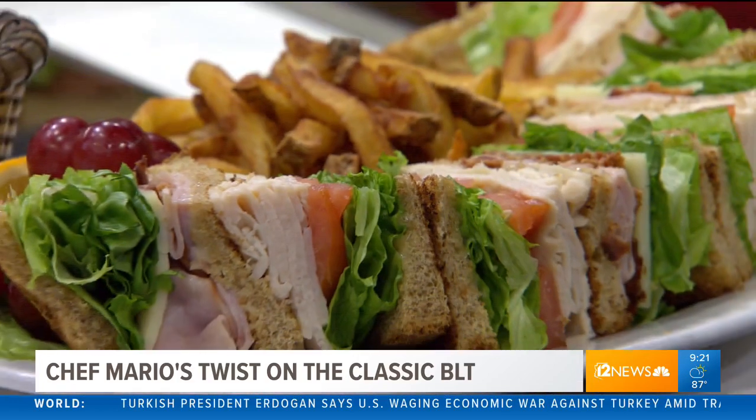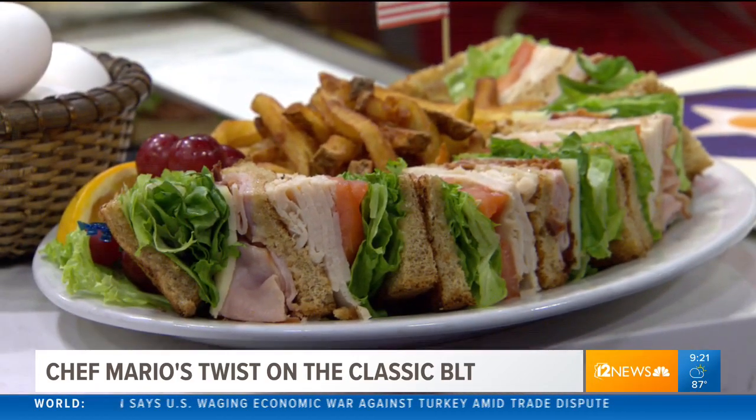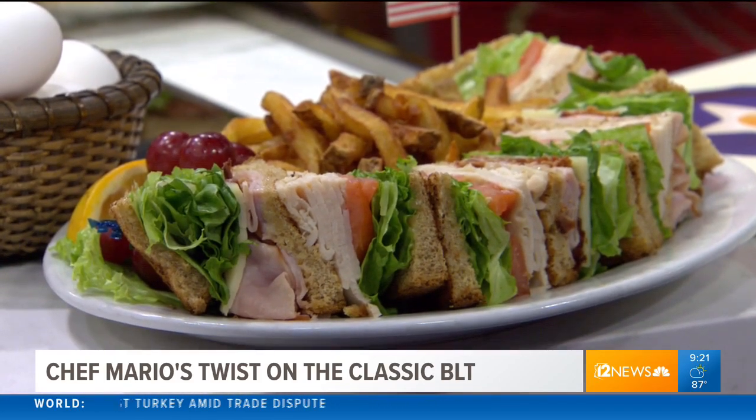That looks like it could feed a family of four. That's our club sandwich - you could come in and get a half. Here's what my dad always says: make the club so when people come in, they eat half the sandwich and take half home. That way they can think about you at nighttime too. That's a great tip just for business - if they go home, they're still thinking about Chef Mario. That's the exact portion you get at the restaurant. You can get a half club if you want, but who wants to do that? Get the full club.